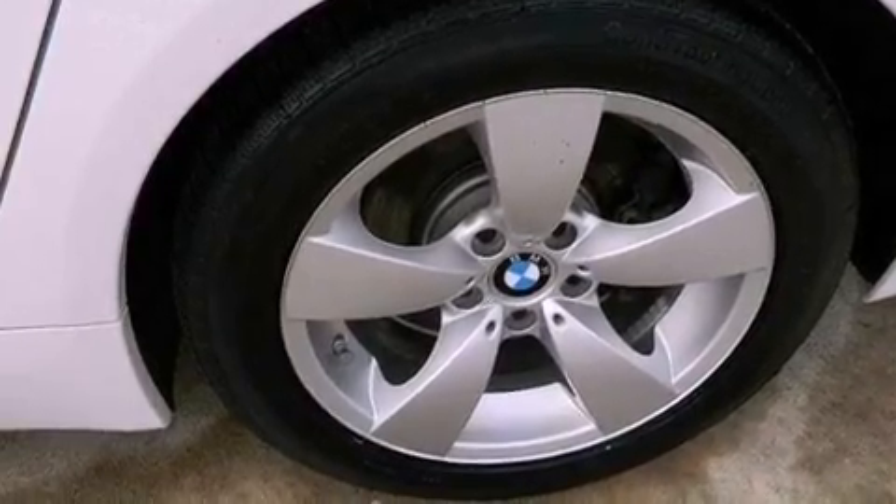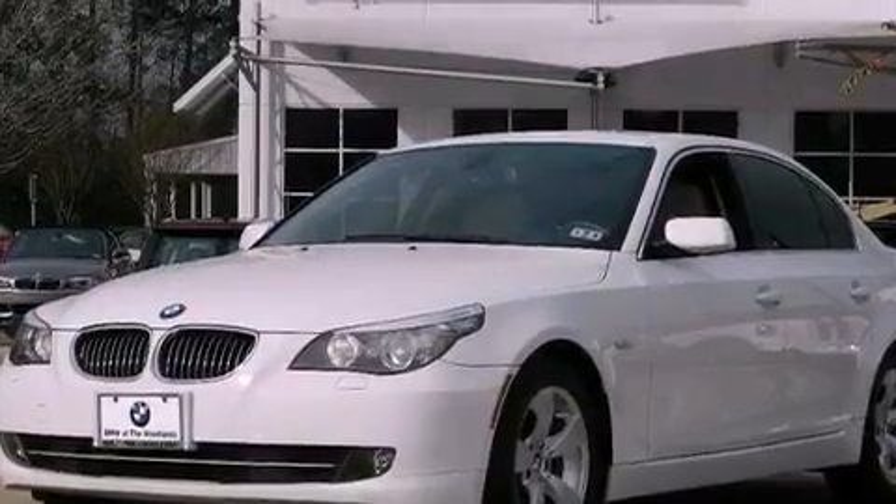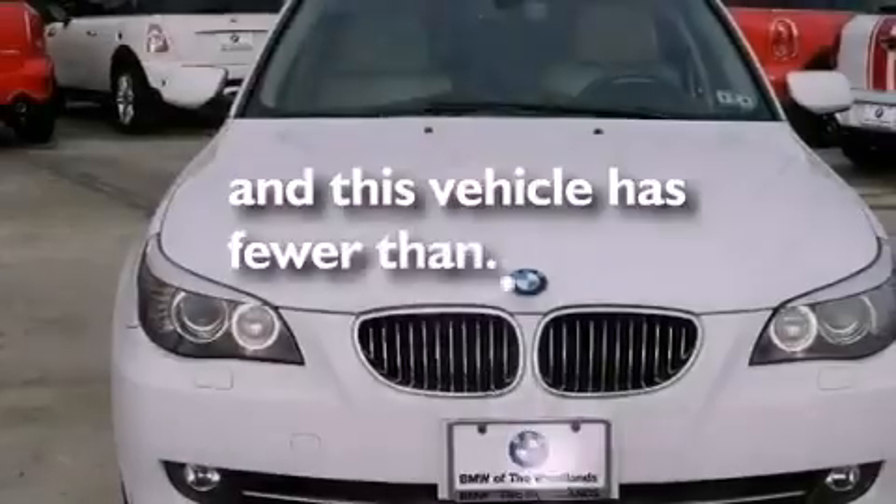A passenger side vanity mirror, an anti-lock braking system, air vents for rear-seated passengers, and this vehicle has less than 48,000 miles.